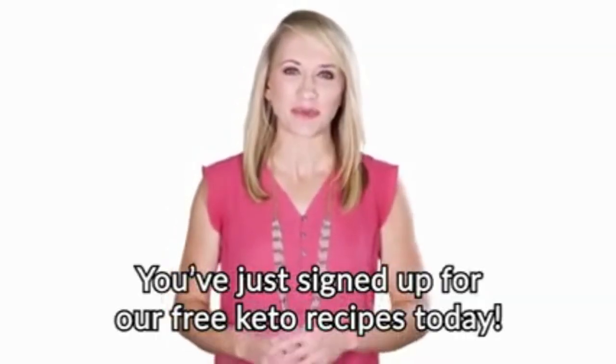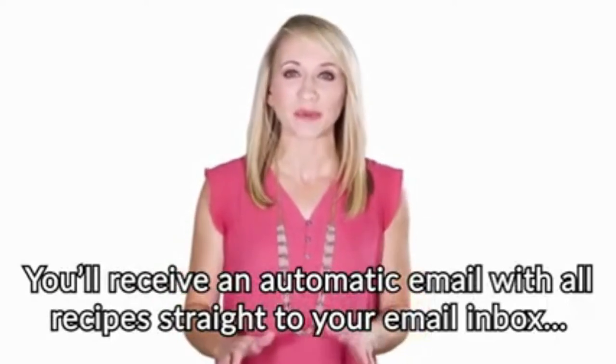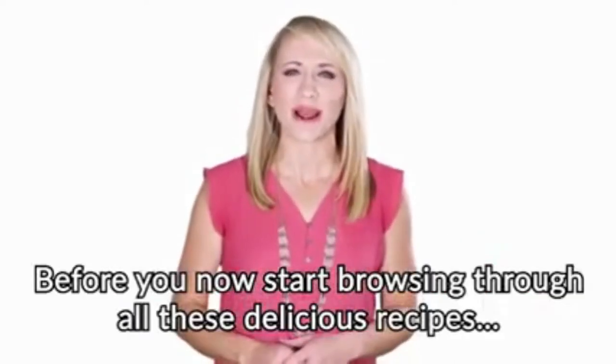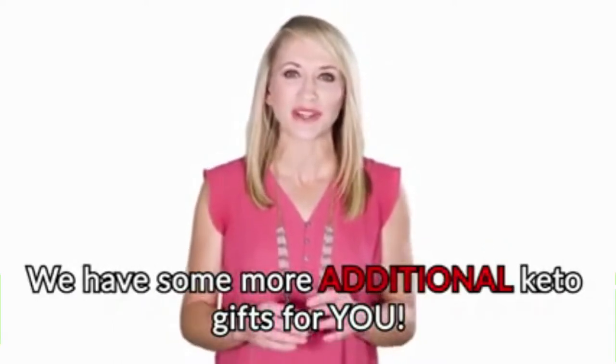You just signed up for our free keto recipes today. You'll receive an automatic email with all recipes straight to your email inbox in just a few minutes from now. Before you start browsing through all these delicious recipes, we have some additional keto gifts for you.